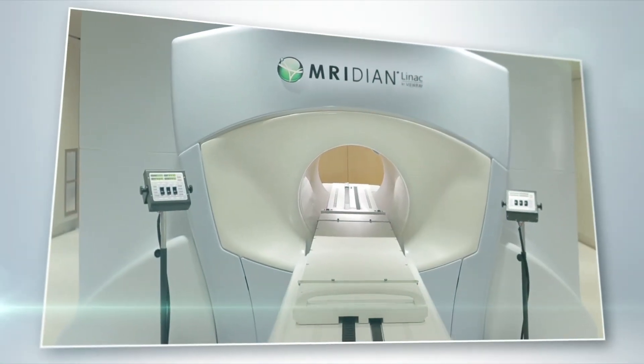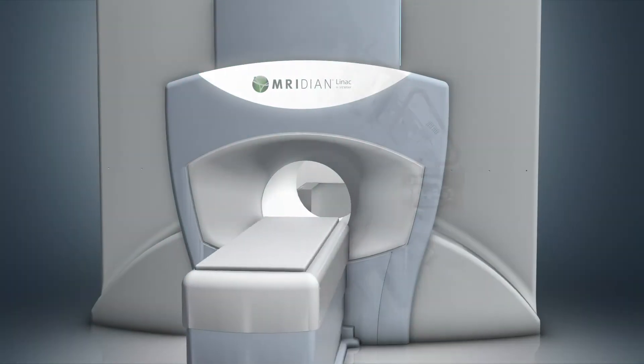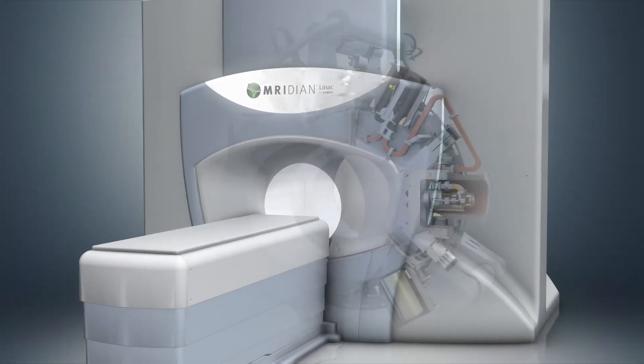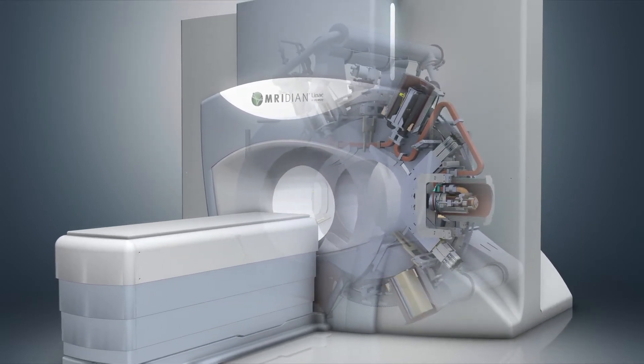In routine clinical use throughout the world, Meridian MRI-guided radiotherapy is revolutionizing radiation oncology and clearly emerging as a new paradigm in the treatment of cancer.